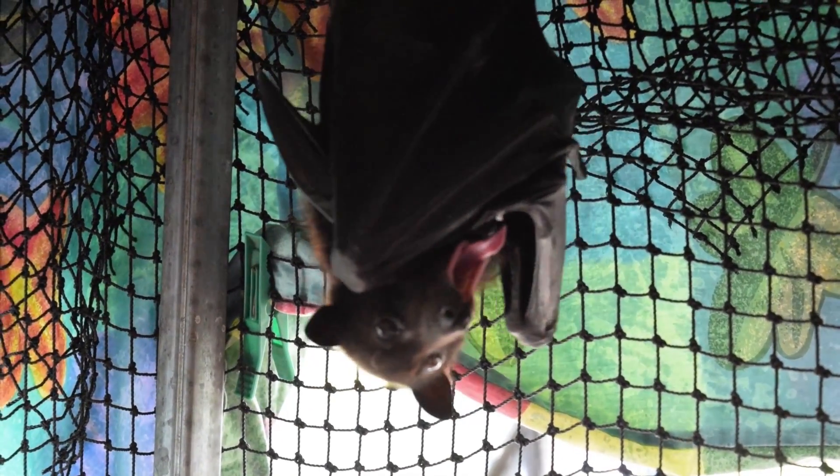In their wing membrane they have these tiny little lipid deposits, and as they push their nose against their wing when they're grooming, the membrane gets stretched and these lipid deposits get released. They've also got sebaceous glands in their muzzle that release an oily substance, and they use these to spread oil across the wing to lubricate it and make it waterproof.